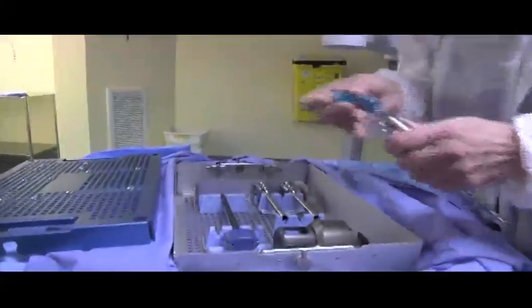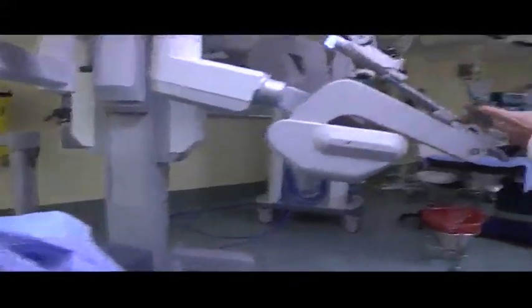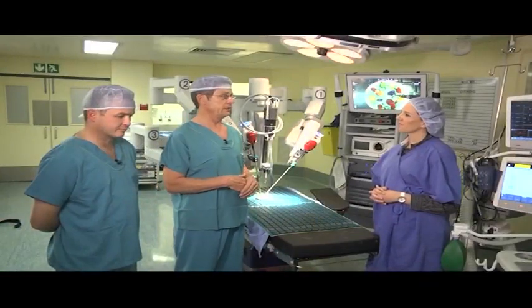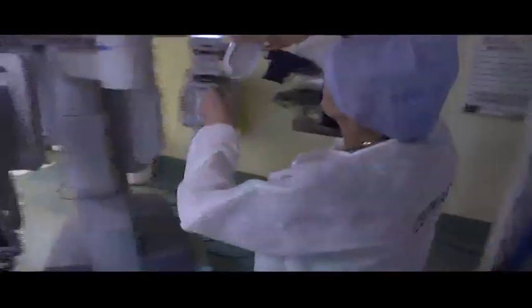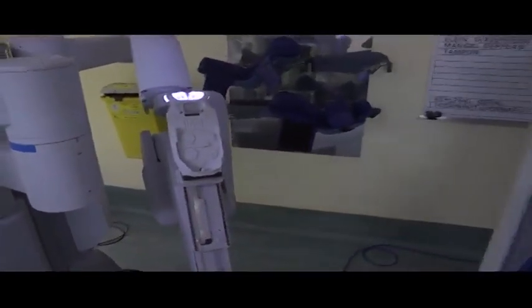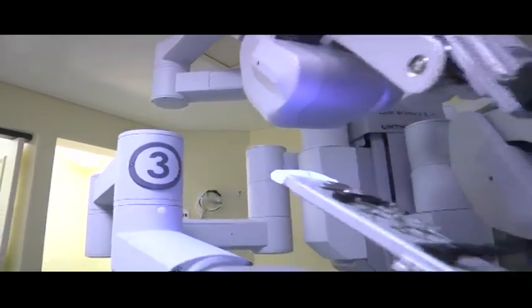An instrument like this that we're talking about is in excess of 20 million South African rand, and there's almost nothing in this hospital that's less than a million. It's an expensive exercise to run a hospital.